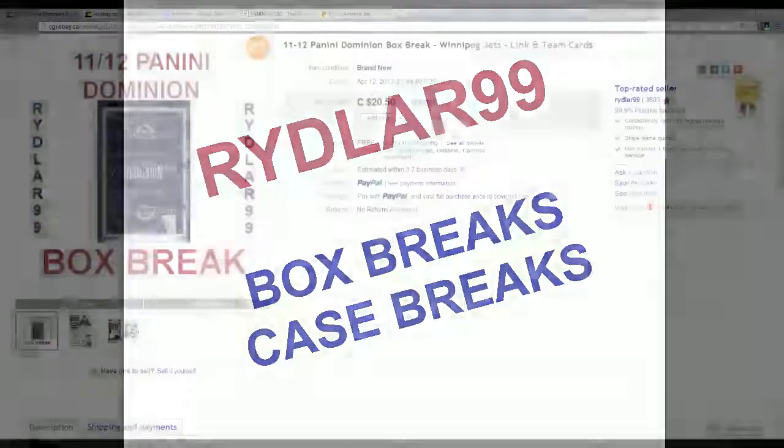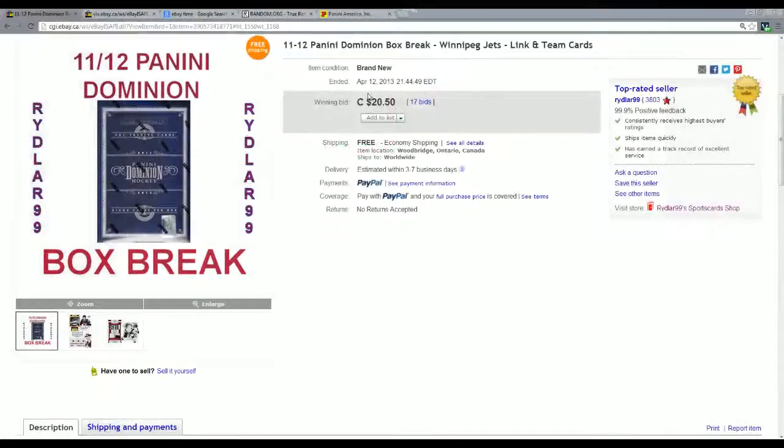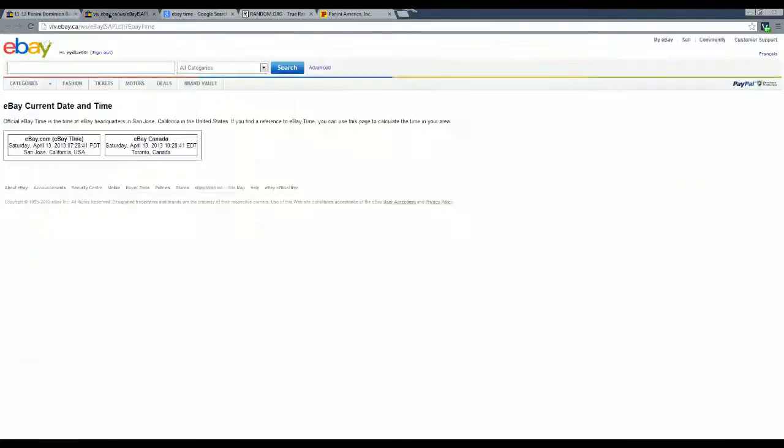I'm going to show you that right here on the screen capture. You can see it ended yesterday between 9:15 and 9:45 p.m. Eastern Daylight Time. The last team that ended was the Winnipeg Jets at 9:44 p.m. Eastern Daylight Time. Current time is Saturday, April 13th at 10:31 a.m., so I'm the next morning here.